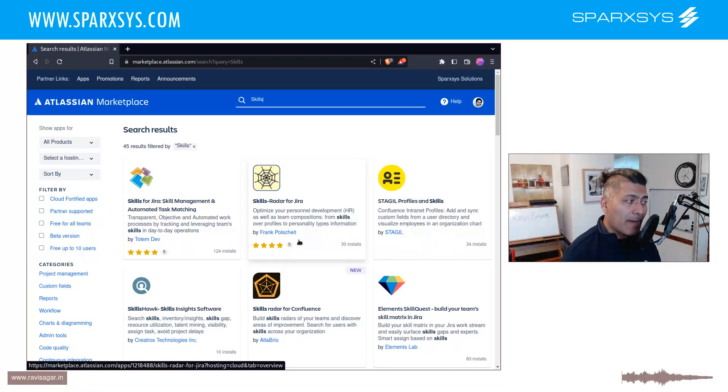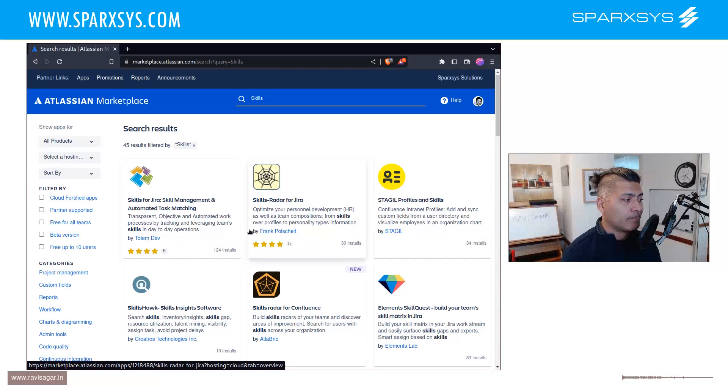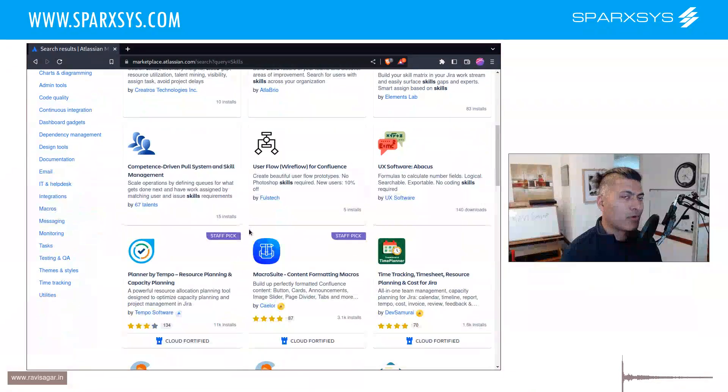Again, I'll say: don't use Jira for skill management. If you have to, then create a simple issue — that's it, that will work. There are some apps, but based on my experience those apps will not really solve all the problems. It is always better to use a dedicated, proper tool that was built for skill management — an HR system, for example. Don't use Jira for things like CRM either; you can use it to store lightweight information, but there are limits.